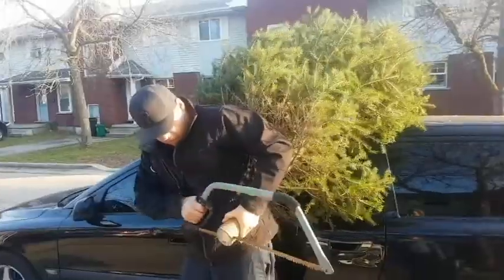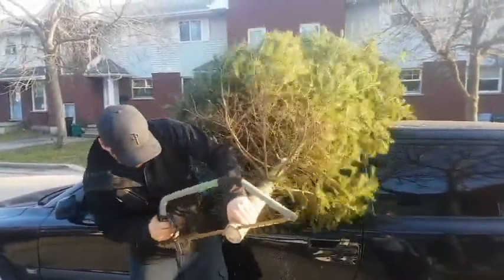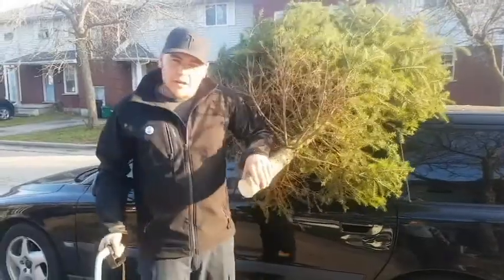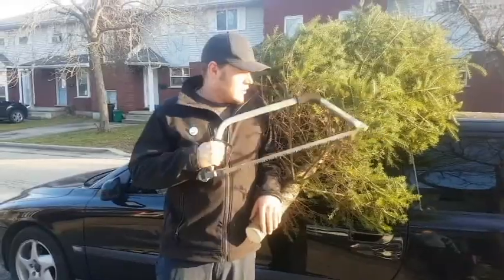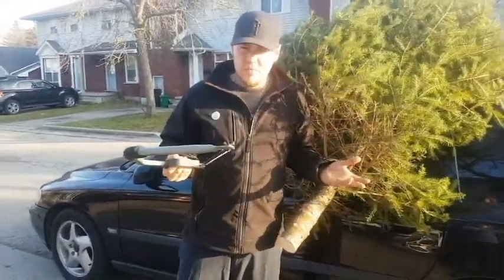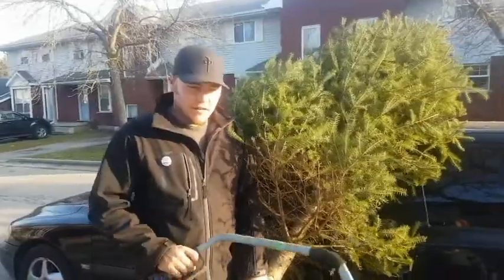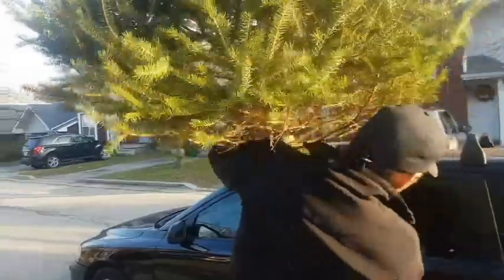If we would have cut our own tree we wouldn't have to do this. But cutting our own tree would have been a lot more work and it also cost 20 bucks more for the spruce. So we saved 20 bucks. We didn't have to shake it. It's already fluffed out a little bit. We didn't have to carry it anywhere except we're bringing it in the house, which is what we're gonna do now. Let's go.